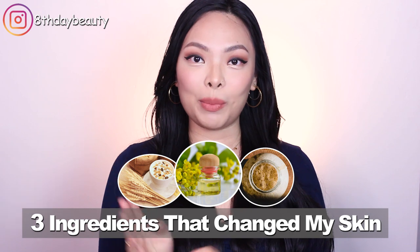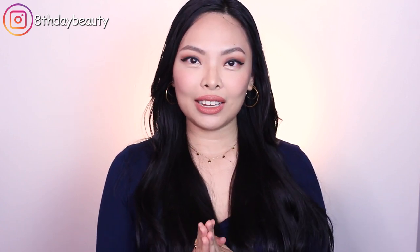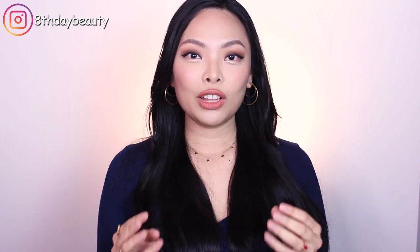Hey guys! In today's video, I'm going to be talking about three ingredients that have completely changed my skin. I haven't really talked much about them here on my channel — in fact, one of them I haven't talked about at all ever. If you've been following me for a while, you know that I have combination skin that's very sensitive and very prone to dehydration. My main skin concerns have always revolved around healing and protecting a weak skin barrier, trying to get rid of flaky patches caused by dehydration, and minimizing the appearance of pores.